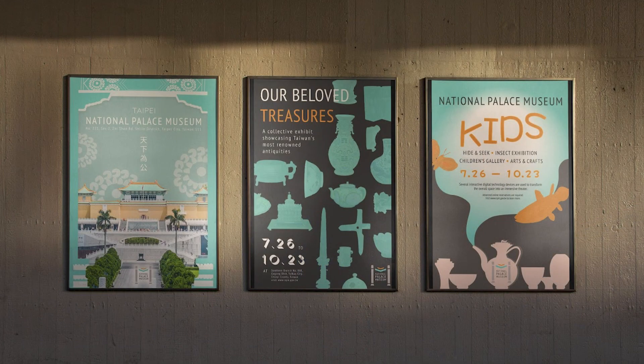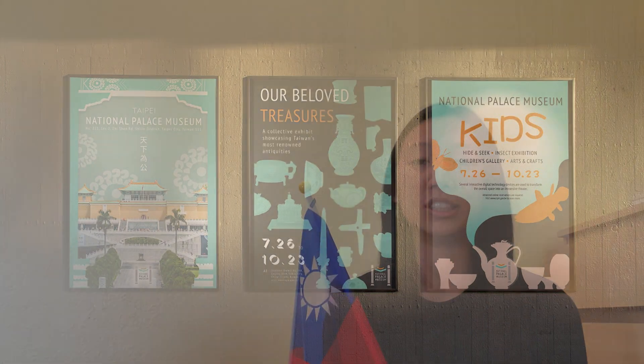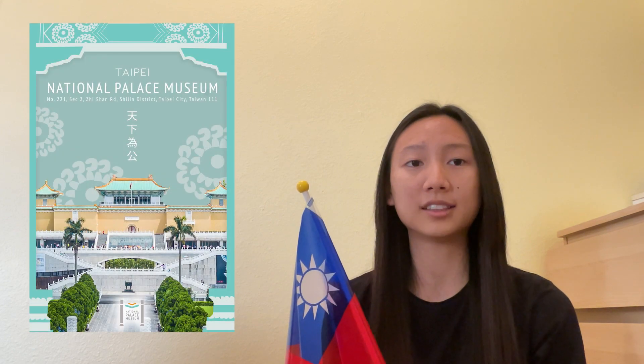Here in the hallway is a poster series I made to invite visitors of all ages and knowledges about Taiwan. After researching numerous exhibitions and events across the museum's two locations, I decided to create a poster to introduce the palace to first-time visitors, another poster of a limited-time exhibition to attract returners, and lastly a children-catered event that invites whole family and fun.